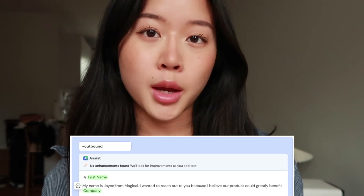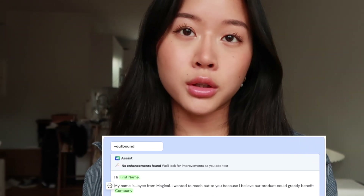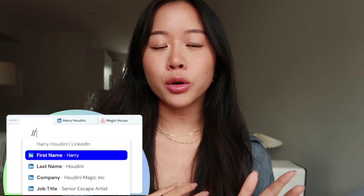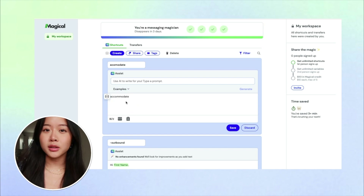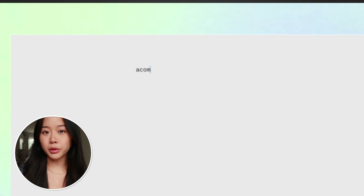Another great example is sales teams doing outbound outreach messages — it can be really great to share your best templates with each other so people don't have to write messages from scratch. There are also a lot of other great features beyond just filling forms. Magical lets you access background information about a customer or applicant super quickly. You can also avoid common typos — if you're always misspelling a word like 'accommodate,' you can quickly call on your template to spell it correctly for you.